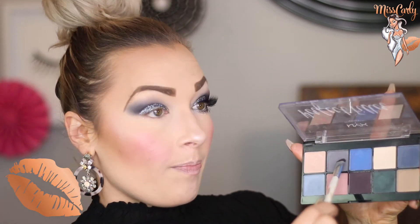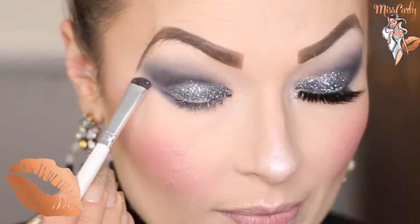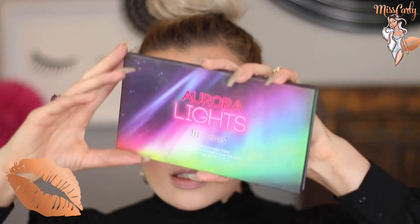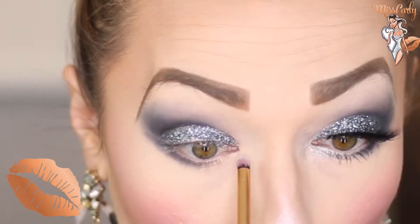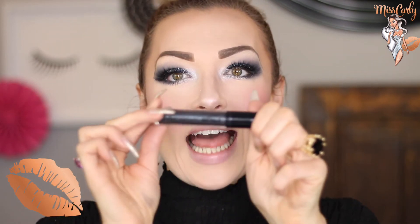For the lower lid, I actually just used the same grey color with a heavy stipple brush. For the silver that I used in here, the only product I happened to have was by BH — the Aurora Lights. I did not use eyeliner, which is very weird for me. And for lips, I'm actually going to use this really fun NYX product in Cosmic Metals in Galactica.